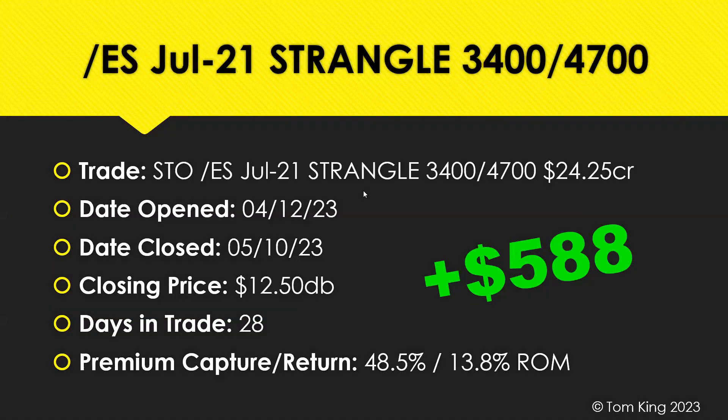The next one is the other part of the core, which is the ES strangles. We opened on April 12th a strangle at the $3,400/$4,700 mark for $24.25 credit. We closed today, May 10th, 28 days in trade, for a closing price of $12.50, giving us a premium capture of 48.5% in those 28 days, which translates to a 13.8% return on margin — a $588 winner on that one. Our goal is to generate about $1,000 a week on just this strategy alone, and we're close to that — a little over $1,100 this week on these trades.